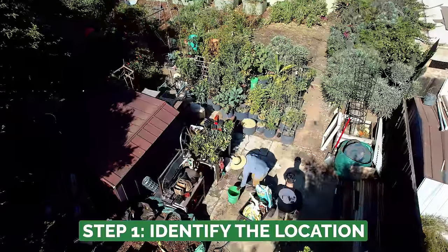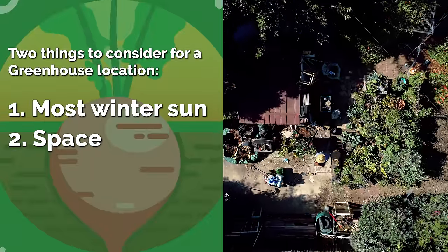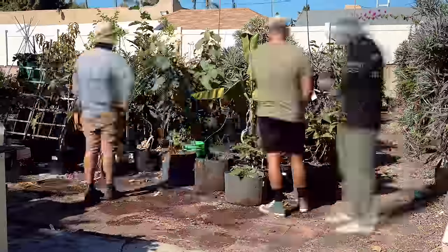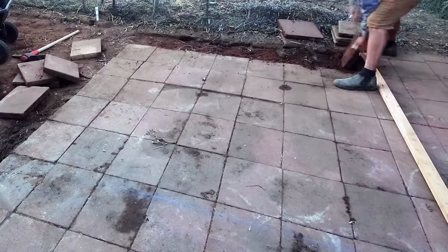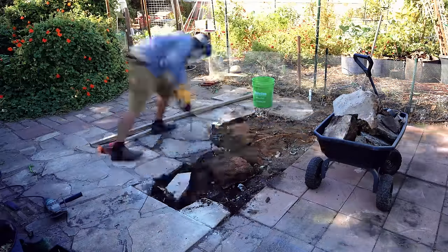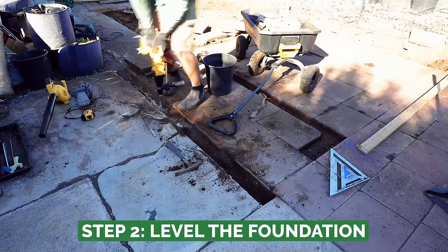Choosing the right spot for a greenhouse comes down to two things: what part of your yard gets the most winter sun, and do you actually have space to put it there? The only place that satisfied both requirements was my container garden, so we moved them all out and got to the foundation. Fortunately, this area is covered by removable pavers, which will eventually become a major component of the final build.